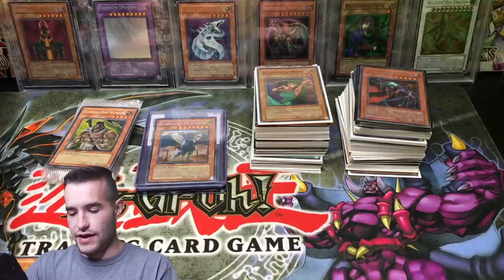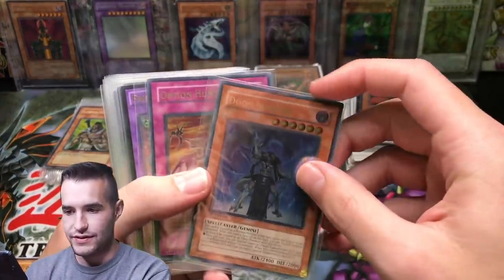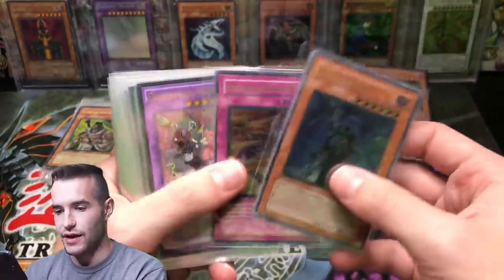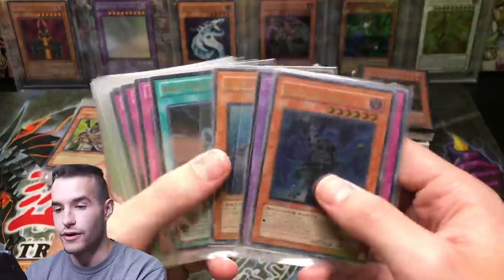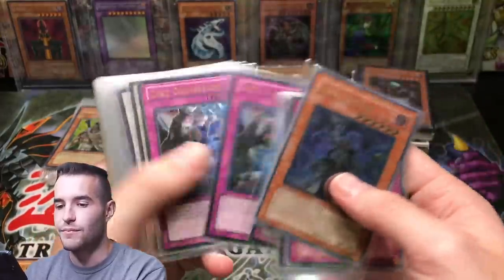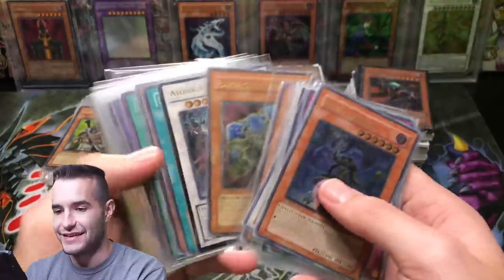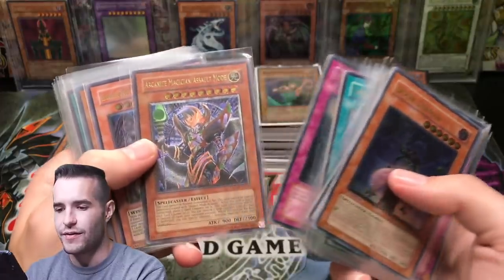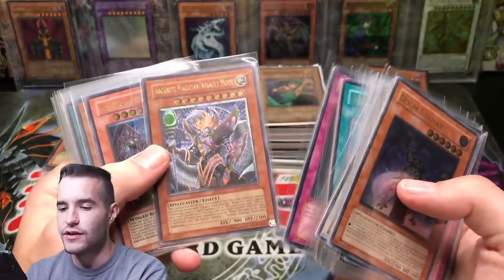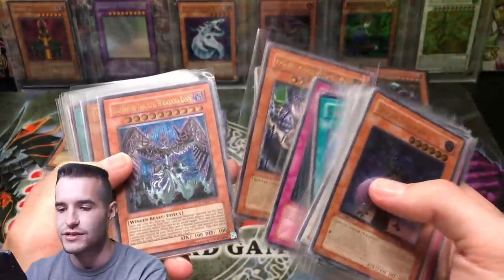Now we get into the goods - we got an Ultimate Rare Doom Shaman. It's double sleeved - Option Hunter. He might have double sleeved all these. Fright Fusilier Chimera, Warrior of Atlantis - just a bunch of ultimates. Some of these will be for sale - keep an eye out on my TCG Player and Instagram. A lot of you guys asked me to post on eBay but eBay is just a pain to post anything on.